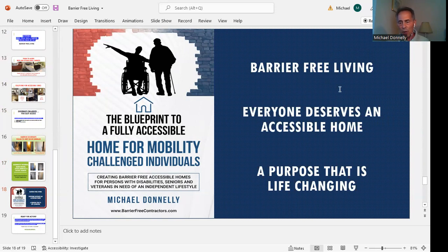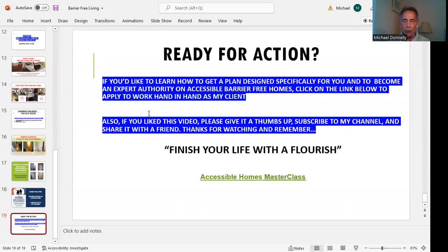Everyone deserves an accessible home — it's a purpose that's life changing. That blueprint is something you're going to want to take a look at; it helps tremendously when it comes to knowing the various features that an accessible home will produce for you. If you're ready to take action, we'd like to teach you more about how to design a plan specifically for you, or people you love, or a business you'd like to get involved with. I want you to become an expert authority on this. By clicking the link below, you're going to apply to work hand in hand as my client — take a look at that accessible home masterclass.